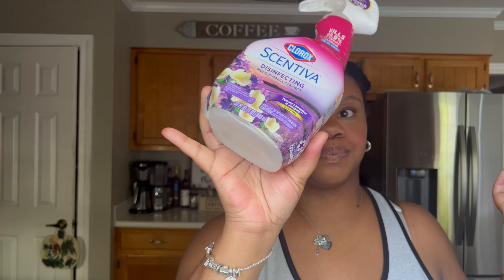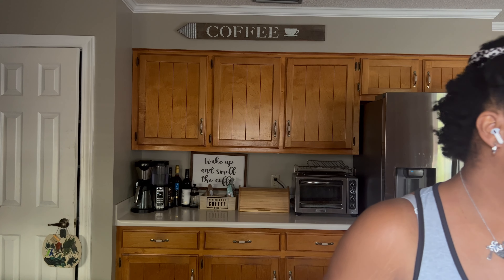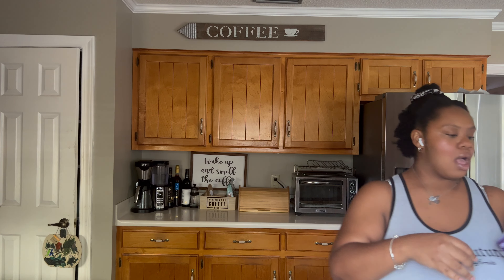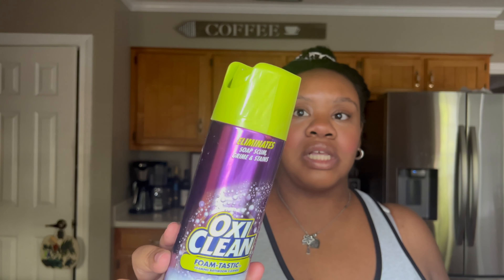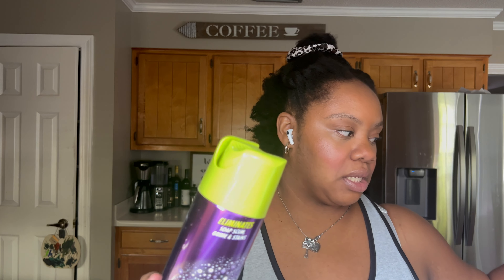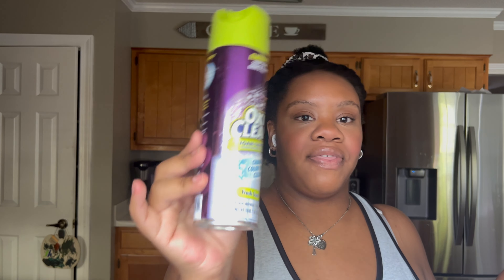For my bathrooms I use the Sentiva Clorox brand spray. My favorite scent is the multi-purpose surface cleaner in Tuscan Lavender and Jasmine — it smells like straight-up vanilla to me and I love it. I prefer the spray in the bathroom but use different wipes: the Sentiva wipes for the kitchen and this spray for the bathrooms on sinks, bathtubs, and countertops.